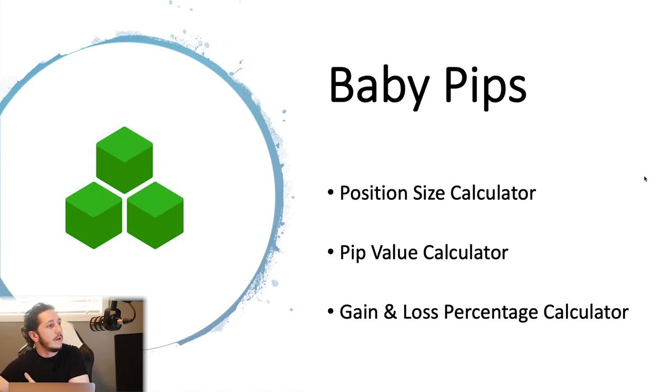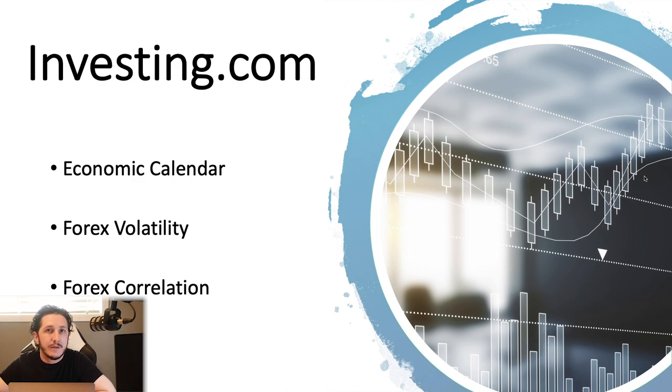So now we've got investing.com. I like their economic calendar the best. A lot of people use Forex Factory — I'm not a huge fan — but I find investing.com has a very good economic calendar that auto-updates. You don't need to refresh it; the numbers will just appear and they're very clear. You can adjust the calendar with which countries you want to display and the high impact events. Their next tools are Forex Volatility and Forex Correlations.